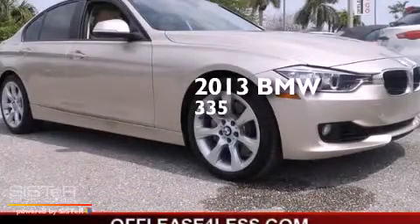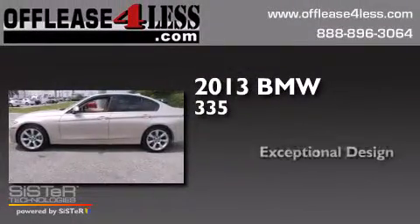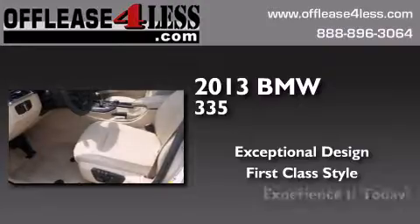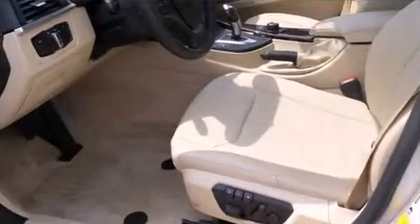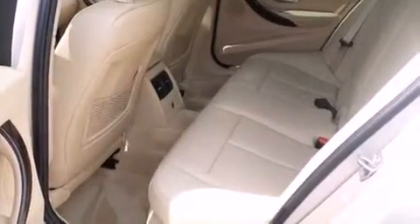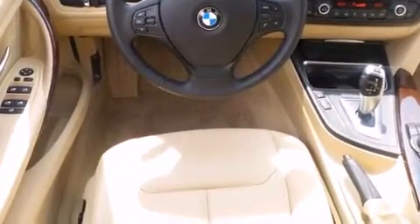This is a 2013 BMW 335. All of the following features are included: a sunroof, Bluetooth mobile device connectivity, an intercooled turbocharger, xenon headlights, and BMW individual composition.